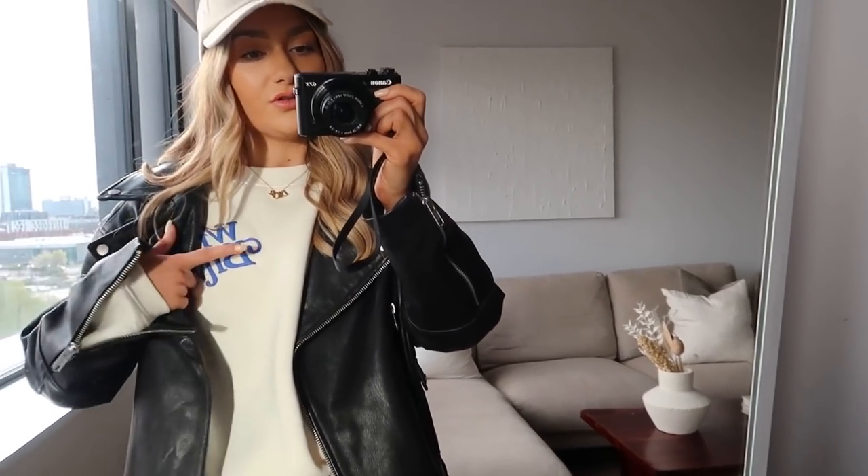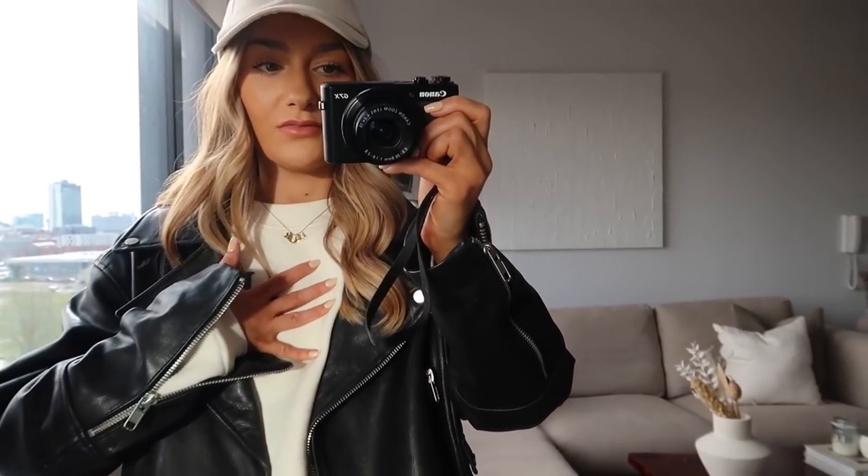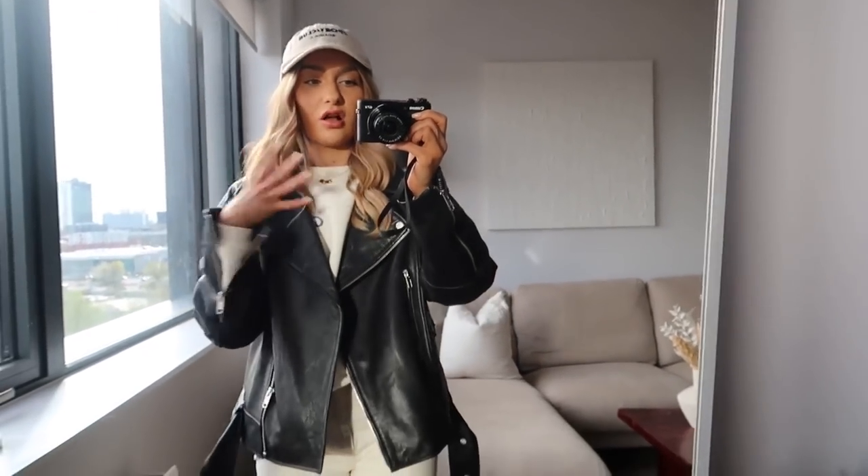And then the sweatshirt I have underneath is actually from a new brand I hadn't heard of — they are called Worst Behaviour, spelt abbreviated. They reached out to me on Instagram to see if I would like some pieces and honestly I am obsessed with this brand. I literally haven't taken it off — it's incredible quality and the perfect cream shade. I love how this cobalt blue contrasts with the cream, I think it looks so cool. They also sent me another set which I'm sure I'll have on at some point this week.